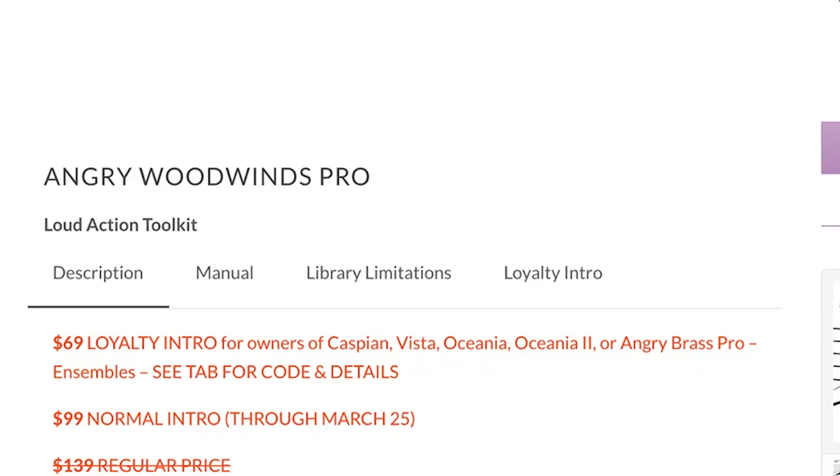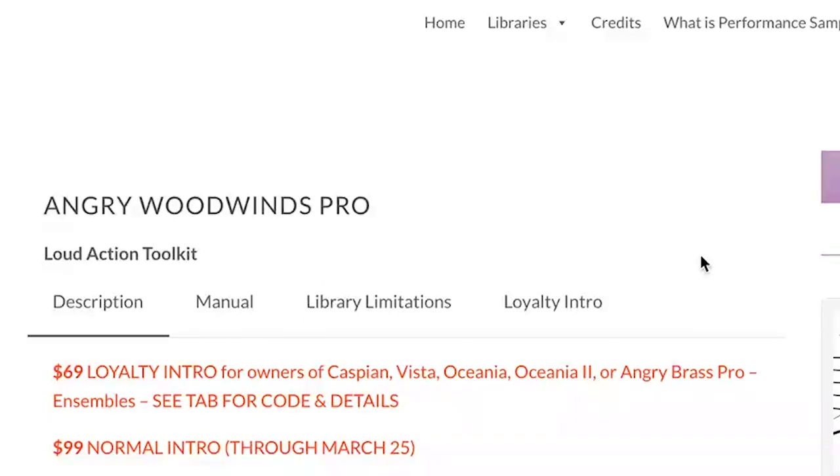Angry Woodwinds Pro special intro price is $99 until March 25th. Regular price $139. If you own Pekaspian, Vista, either of the Oceanas, or Angry Brass Pro Ensembles, you can pick up Angry Woodwinds Pro for just $69. I'll include links to Performance Samples libraries and the review in the description below.